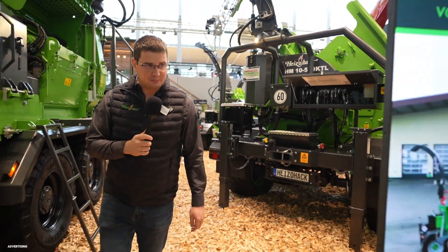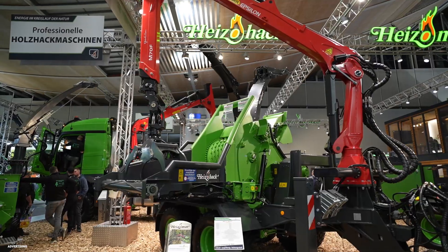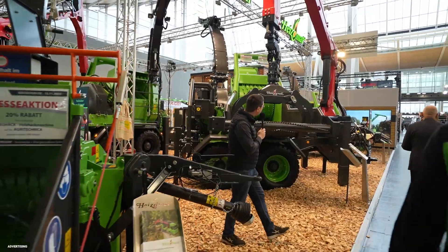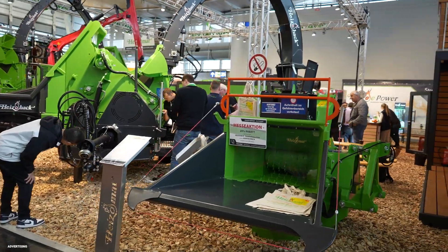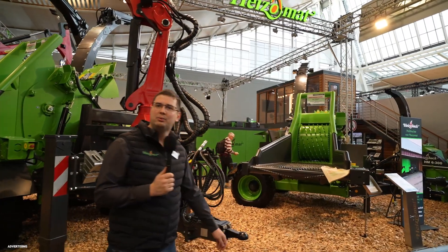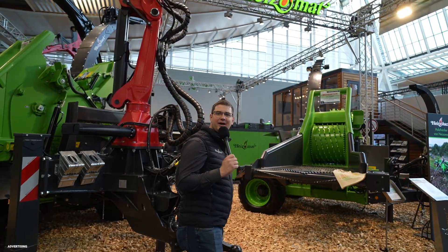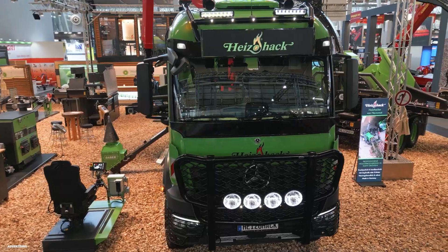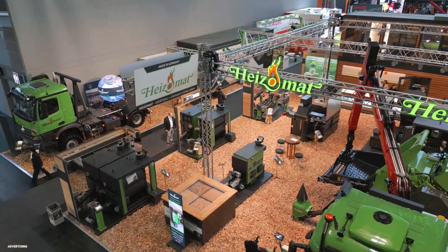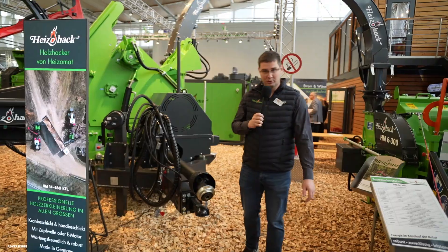Moving to our different chippers: here you see an 8400, then we also have a 10500 on the exhibition — a crane-infeed machine with a crane on top. The second is an 8500, and in the front is a 6300 with a three-point hitch. We have all our products here at our Agritechnica exhibition stand. If you want to come and you are interested, please come — we will sit together, drink a beer and a coffee. And if you cannot come, please contact us or your local Heizomart dealer.